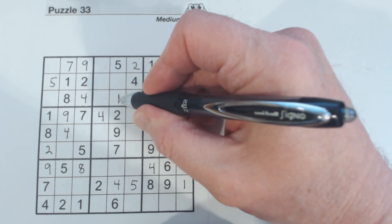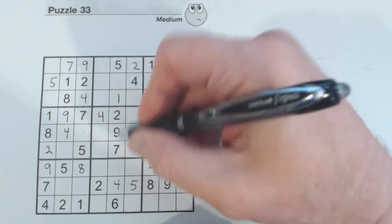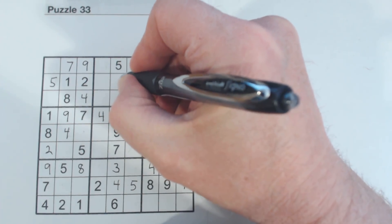What's this number here? Going through one to nine — three and eight are missing here. There's an eight, so that's a three, and that's an eight.